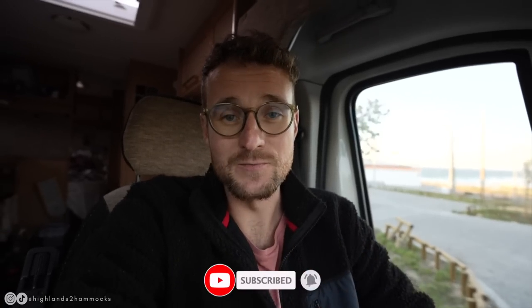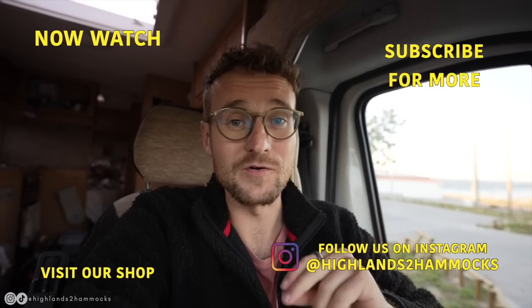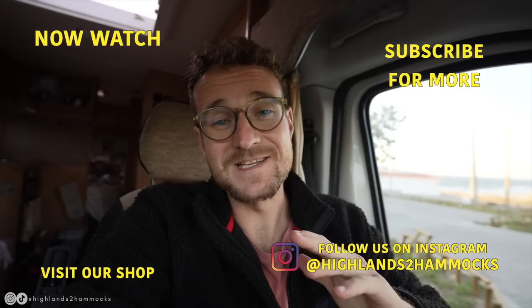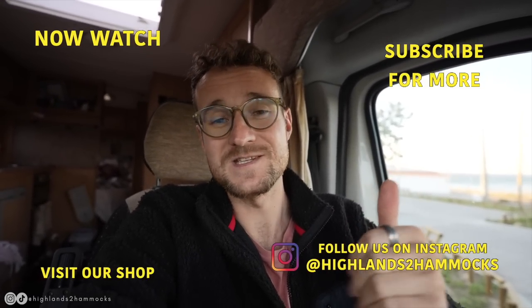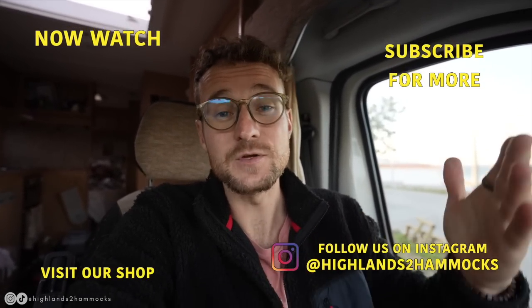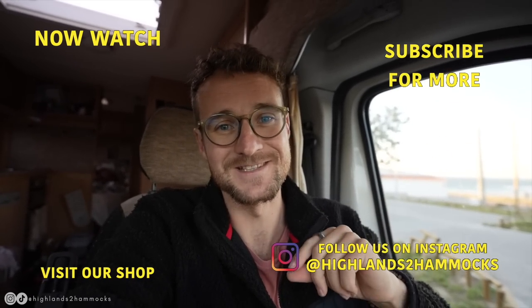We're back in Potes now where we're going to be spending the night, because tomorrow we're preparing for our final stretch of our big Spanish road trip. But until then, goodnight — if you did enjoy this video please give it a big thumbs up, as it just lets us know we're doing the right thing. And if you want to see more van life in Europe make sure you're subscribed to the channel. We'll see you again in the next one.